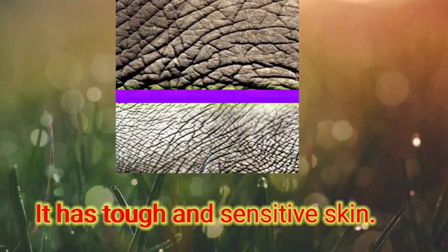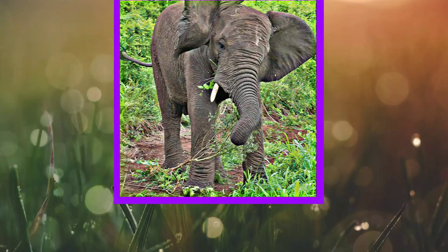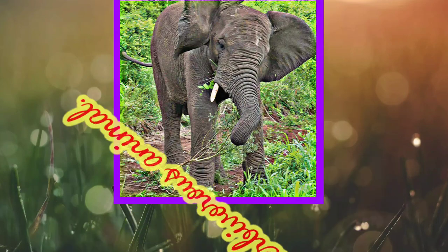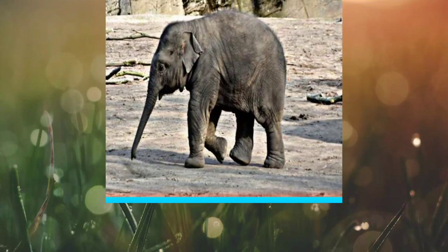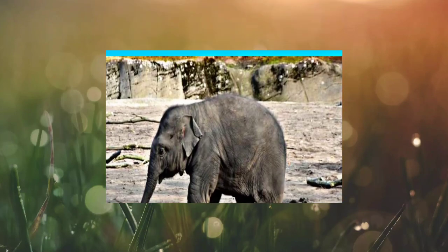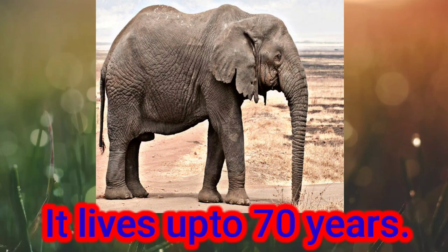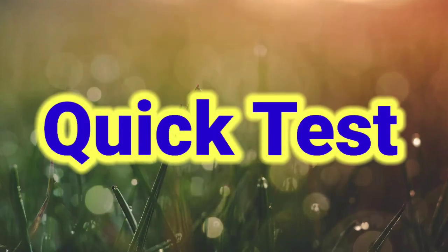It has tough and sensitive skin. It is a herbivorous animal. A baby elephant is called a calf. It lives up to 70 years. Now let's have a quick test.